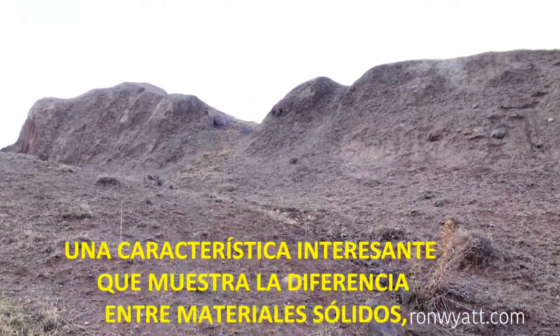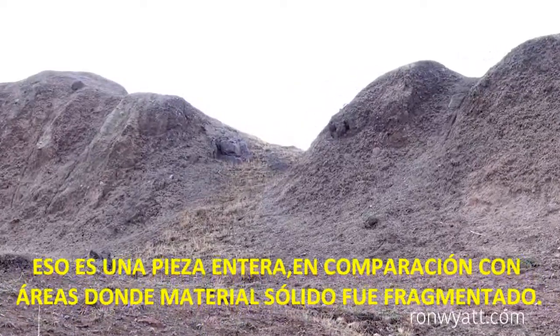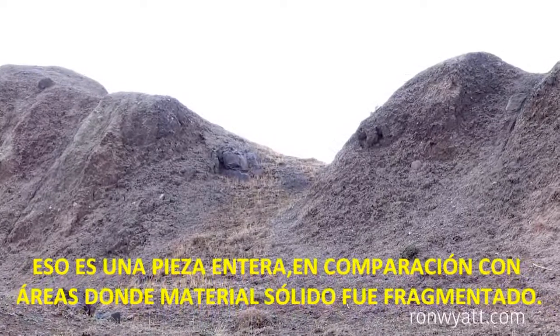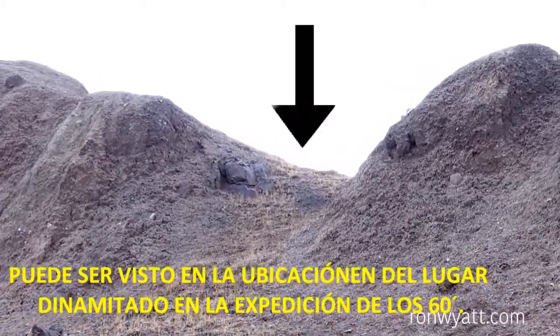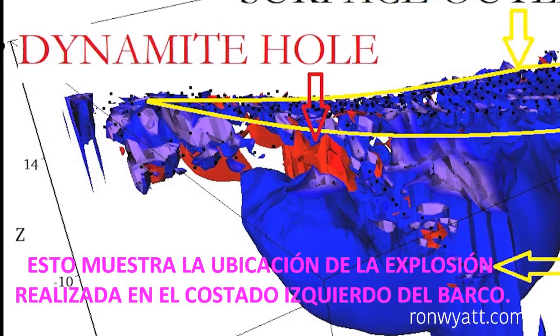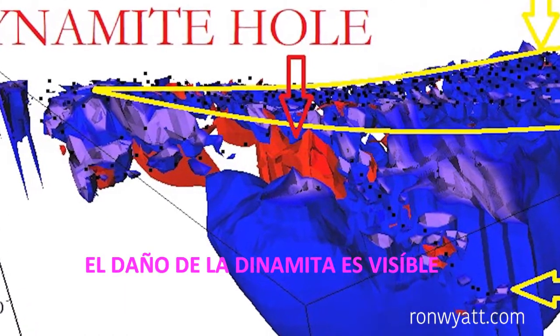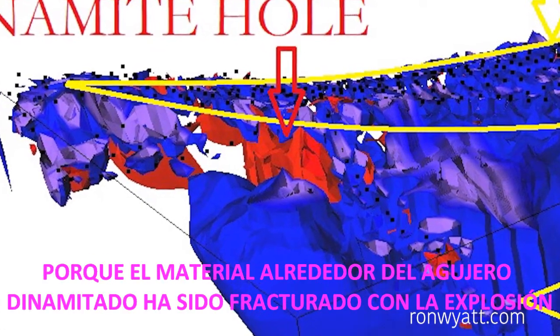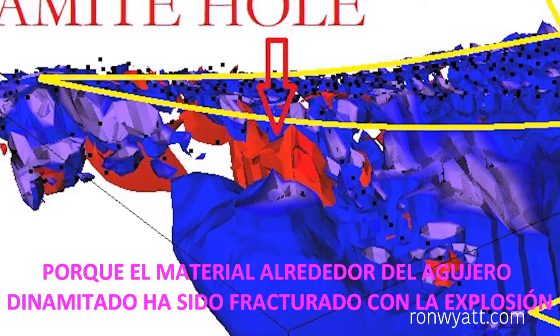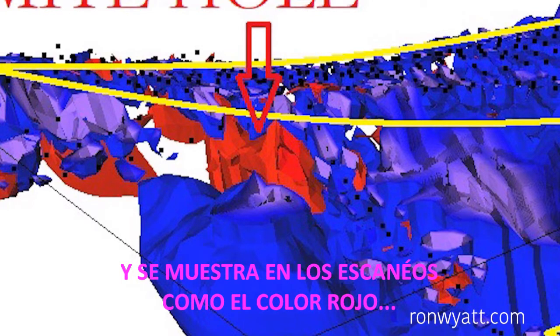One interesting feature which shows the difference between solid material versus fragmented areas can be seen in the location of the 1960 dynamite blast on the left side of the ship. The dynamite damage is visible because the material around the dynamite hole has fractured with the blast and is absorbing more water than the surrounding material, making the area more conductive and showing up on the scans as the red color.